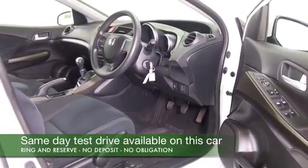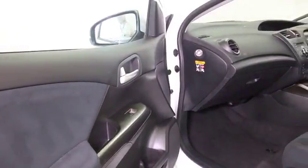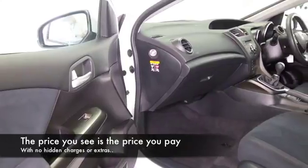Cloth interior, remote locking, electric windows, climate control, radio and CD player — so all of that's there for you, and a cracking set of alloys as well.